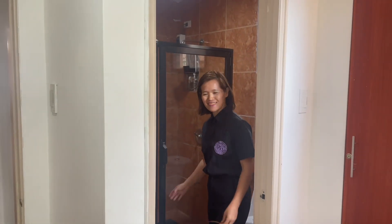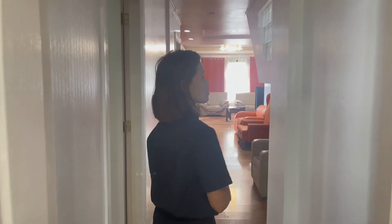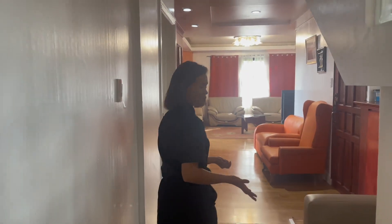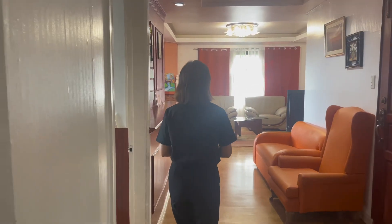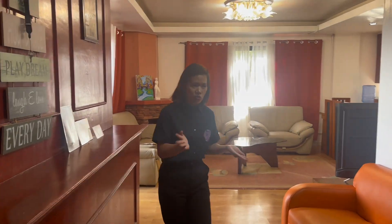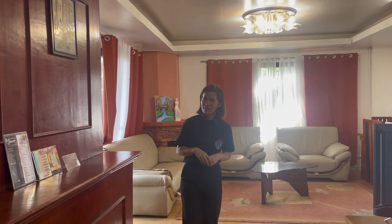This unit is pet-friendly and senior citizen friendly. For families who want to enjoy the calmness and peacefulness of Baguio, this is a very perfect place. If you want to know more or inquire about this unit, please don't hesitate to call us. Thank you and have a nice day!